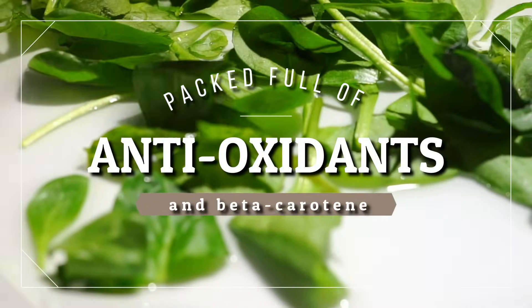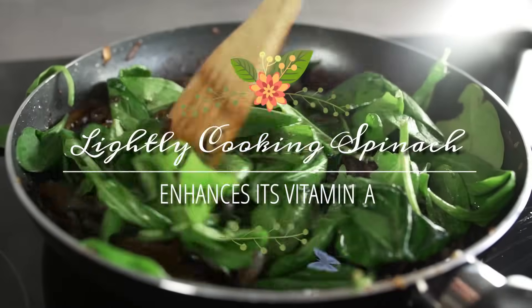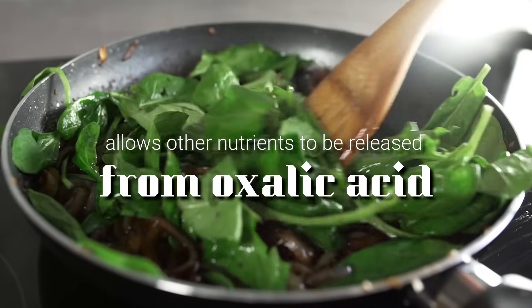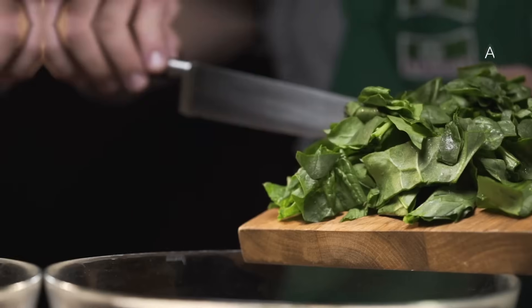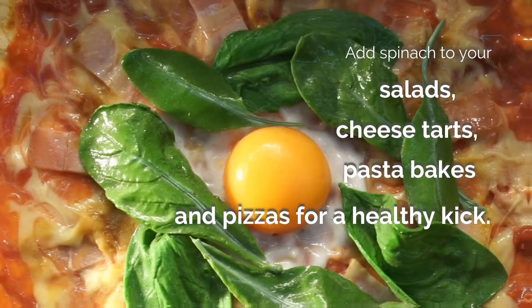Not only is spinach great for boosting white blood cell production, it's also packed full of antioxidants and beta carotene, which is thought to help our immune systems fight off infections more effectively. Lightly cooking spinach enhances its vitamin A and allows other nutrients to be released from oxalic acid, but be careful not to leave it on the heat for too long or it'll lose its nutrients. Add spinach to your salads, cheese tarts, pasta bakes, and pizzas for a healthy kick.